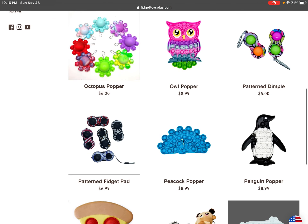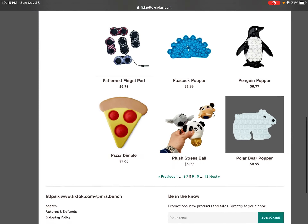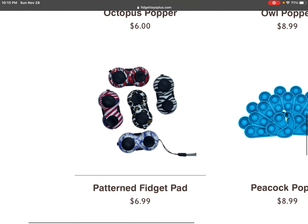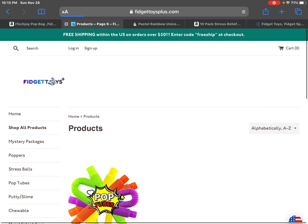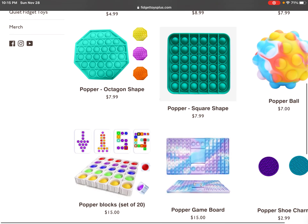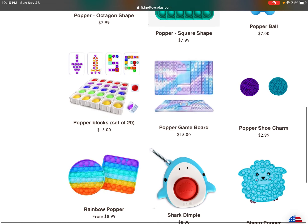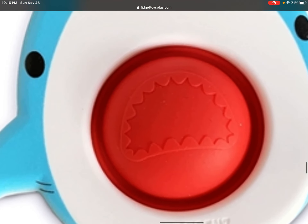An octopus pop-it, this plus stress ball, and then this pattern fidget pad. I also want this pop-it ball, pop-it blocks, and then this shark dimple — it has like the little teeth inside if you could see.